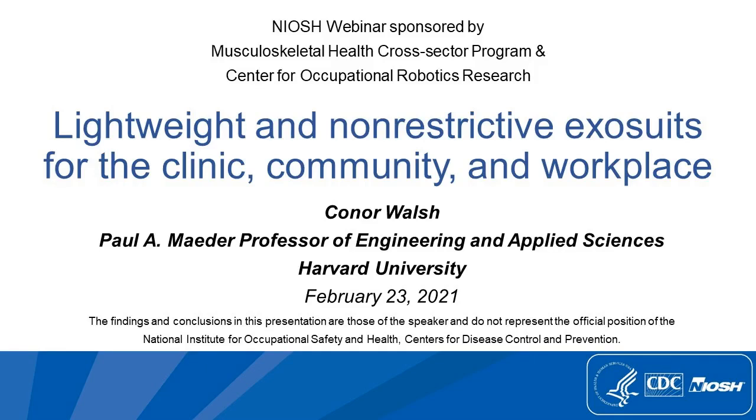Hello, my name is Jessica Ramsey. I am the NIOSH Musculoskeletal Health Program Coordinator. We'd like to thank you for joining our webinar today. This webinar is co-sponsored by the NIOSH Musculoskeletal Health Program, as well as the Center for Occupational Robotics Research. We would like to thank Don Castillo and Hongwei Shao for helping us distribute the announcement for today's webinar.